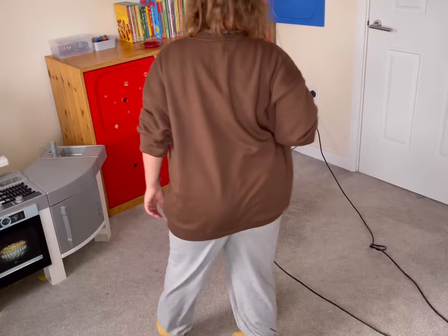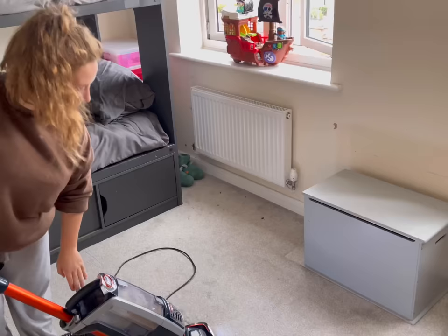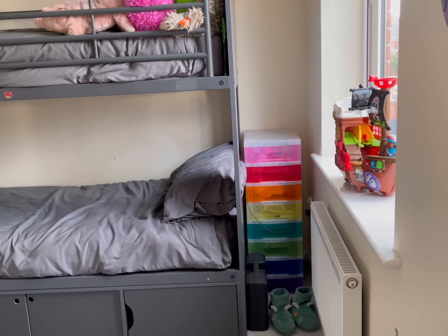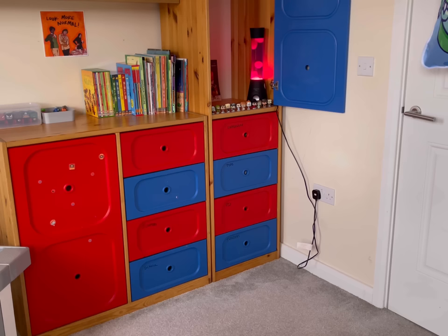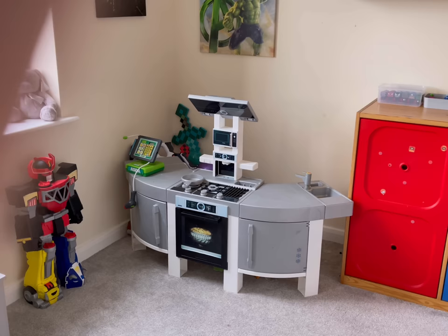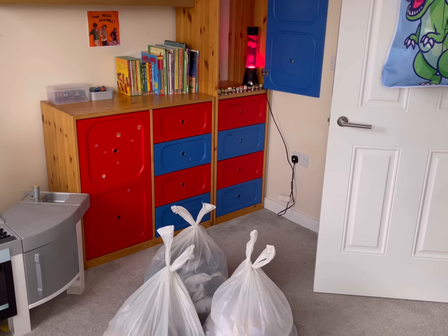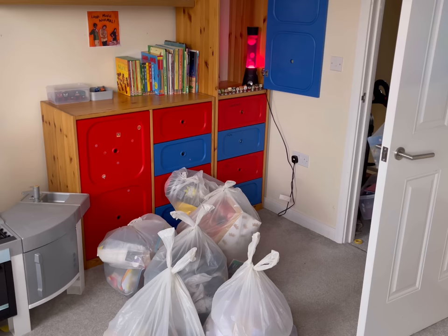Doing it without a plan is obviously going to make a lot of people freeze and think 'I cannot do this.' Look how great the room looks now - I'm absolutely buzzing. Because I knew what I needed to get on with each step of the way and I gave myself little reward breaks, what would have been stressful and hard was actually an enjoyable experience.